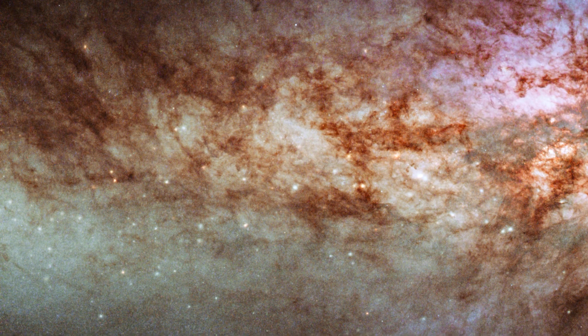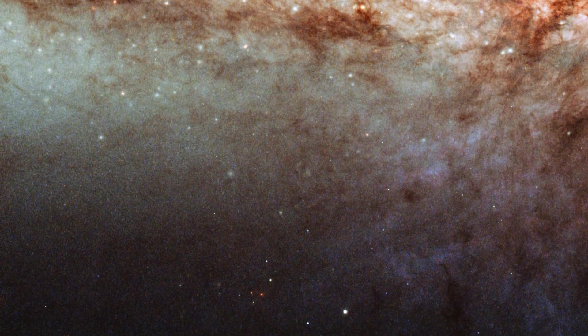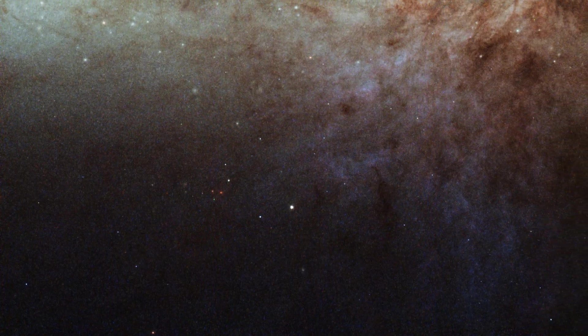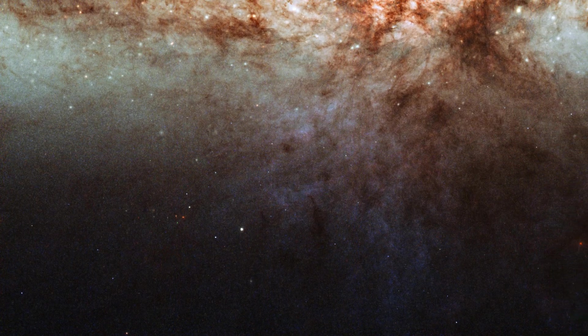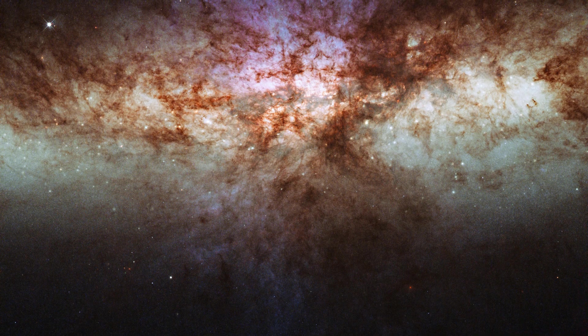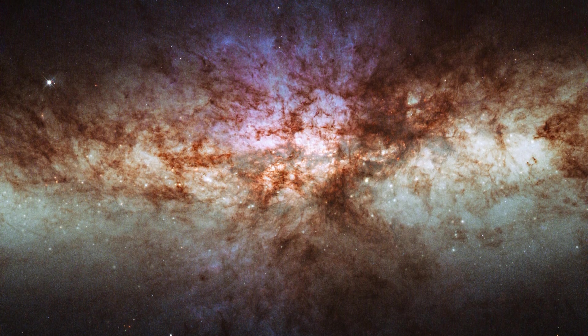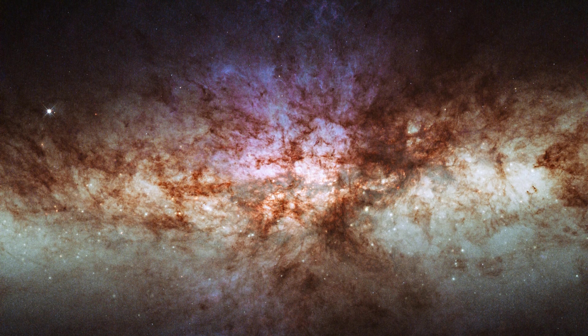While this image emphasizes the gas and dust, other photos of M82 reveal its stellar population, including young, massive stars that fuel the starburst activity. Astronomers study the Cigar Galaxy to better understand galaxy evolution and how stars form and evolve within them. With advanced telescopes and imaging technology, scientists hope to gain more insights into this fascinating object in the future.